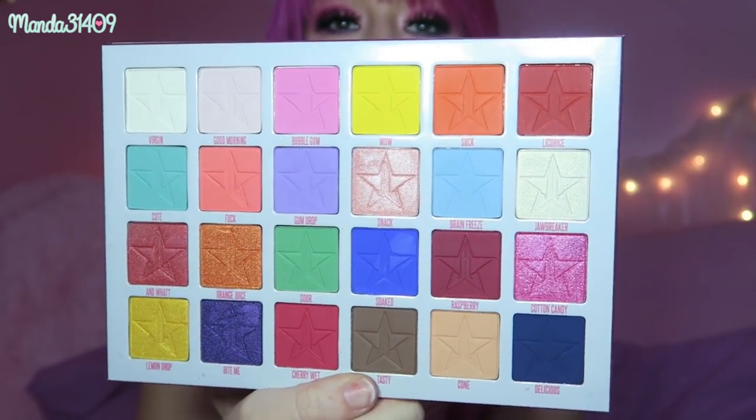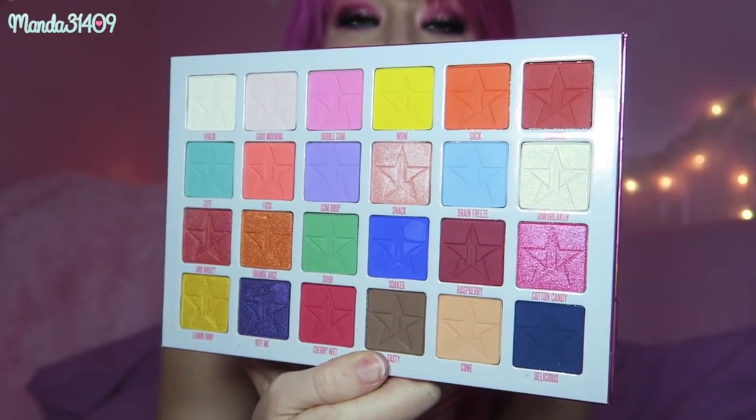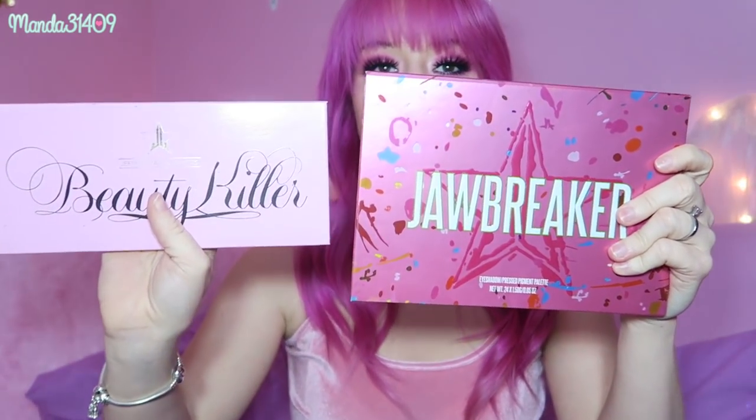This one I recently got for Christmas — this is the Jawbreaker palette. I've worn it a couple times and it has beautiful, beautiful colors. I am obsessed with this one — definitely a gorgeous little beauty. Even the packaging alone, from the Beauty Killer to this — yes, it still has that cardboardy feel, but the outer detail shows so much extra time and effort was spent on this. It is such a huge step forward just in these two alone.